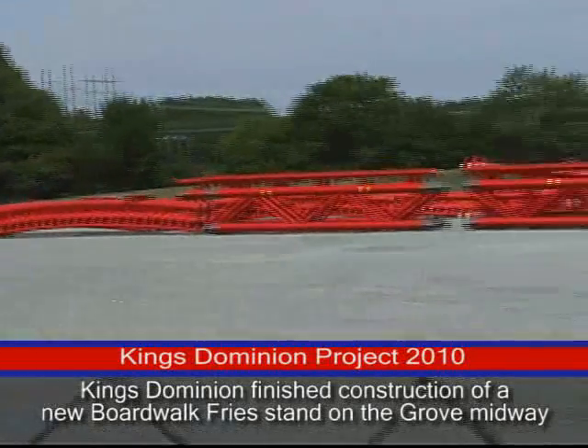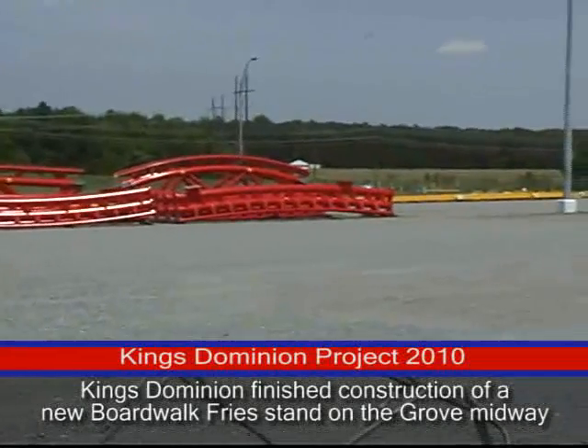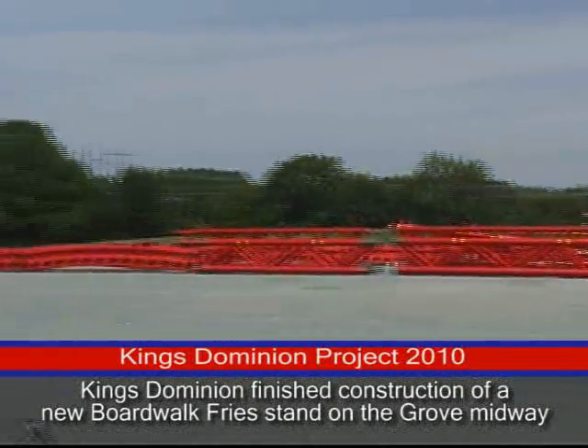Lots and lots of track appearing here at the Dominion. I'm so excited.